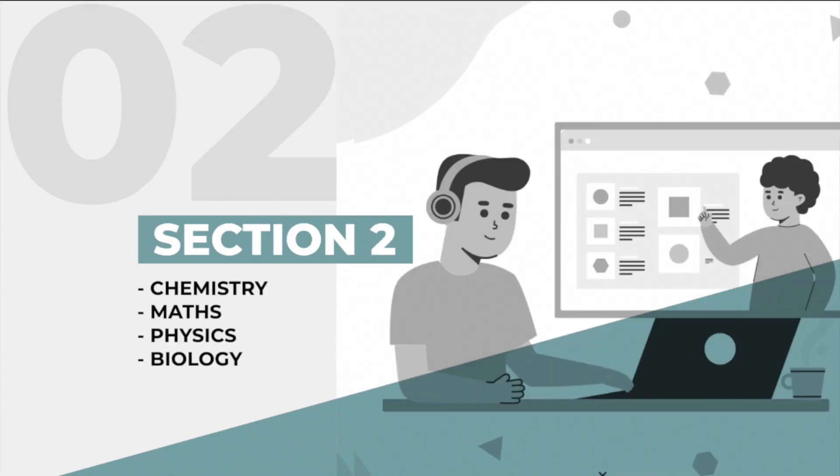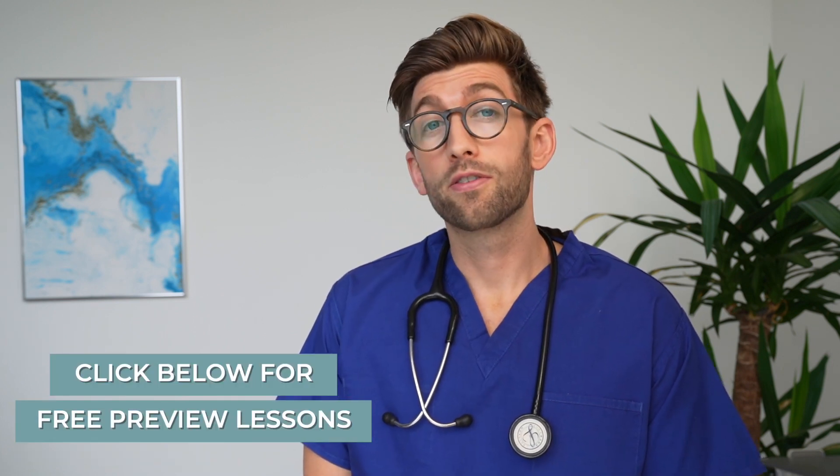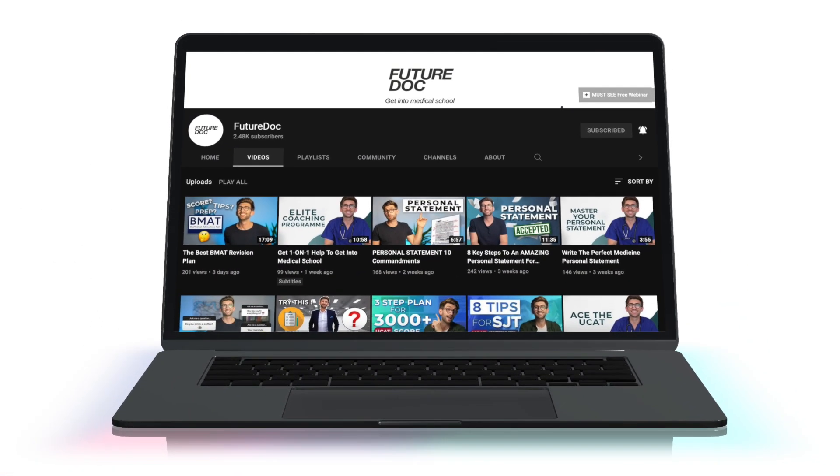This course will give you techniques to score highly in Section One, Section Two and Section Three. The price is actually pretty reasonable compared to some of the other courses out there who charge a lot more for a lot lower quality. You can check out some of the lessons for free either by clicking below or looking at my YouTube channel, and that's going to give you an idea of the level of quality you're going to get with this course.